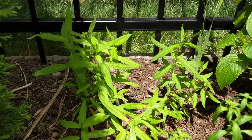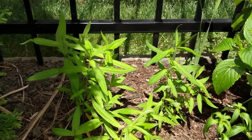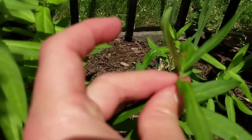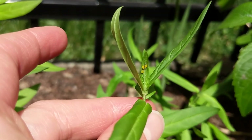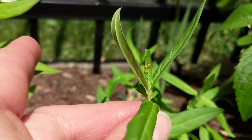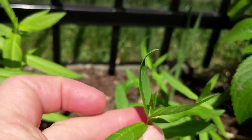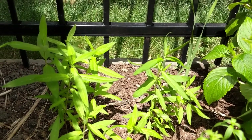Over here we have our young swamp milkweed — a new plant we sowed last year in the fall. We've got something going on here: I think we have aphids. Some people think these are the worst, but they are a food source for ladybugs and probably lots of other creatures too. So I'm just going to leave those be and let nature take hold — maybe the ladybugs will come and visit over here.